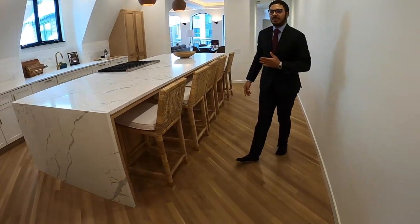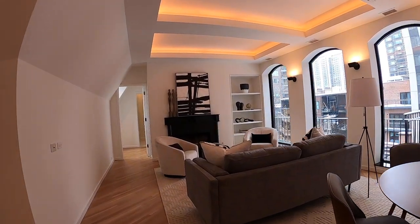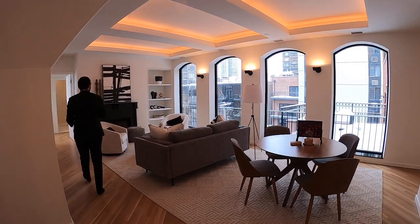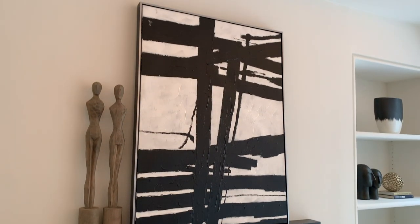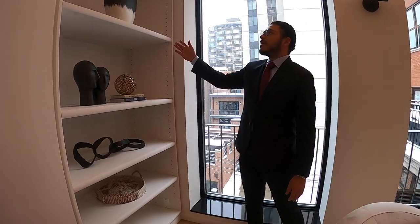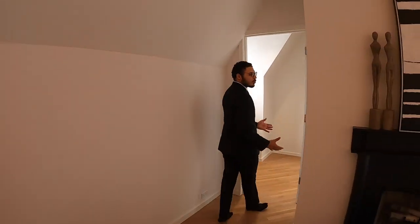Continuing into the family room area, nice and wide open with windows letting in tons of natural light. There's tray ceiling detail with more ambient lighting. Making our way through, there's a nice black fireplace with black marble at the base, and black marble in these window sills as well, which is really nice. There's also a custom built-in bookshelf.